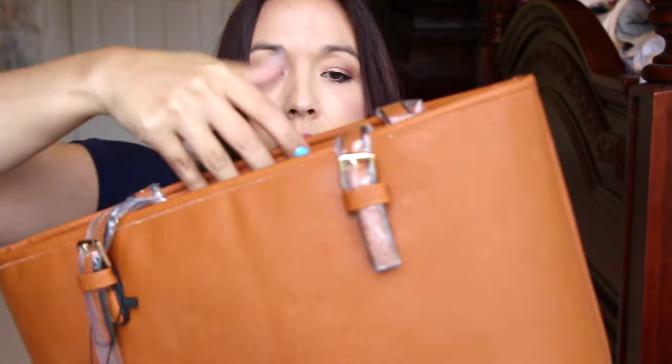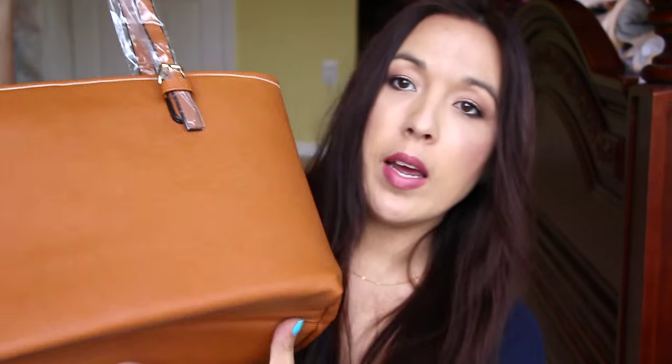I got this purse from Brightly's Facebook page. It came with a little dust bag and it's a really cute bag — it opens up really nicely and it's quite wide. I really like this bag; I love the color. It's a really nice bag.